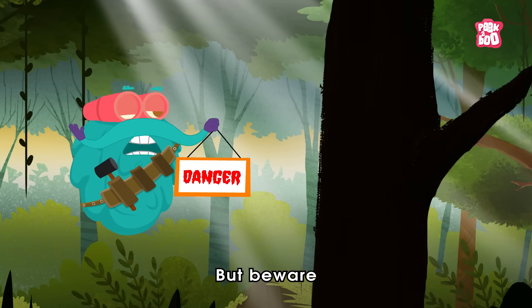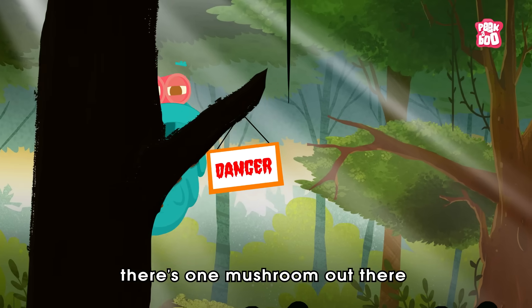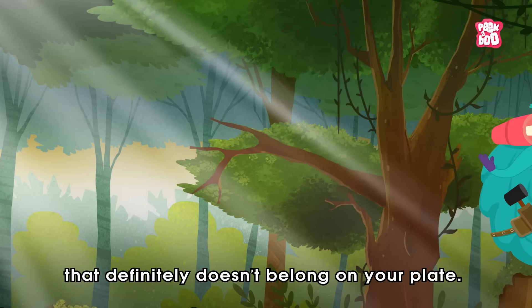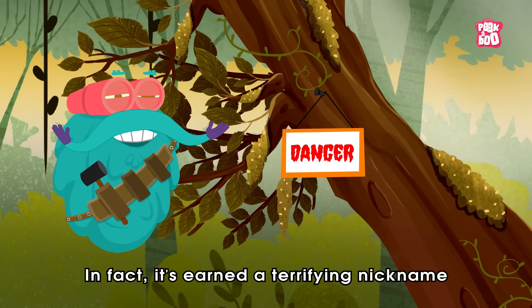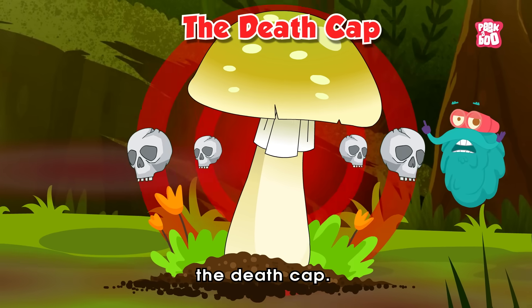But beware, there's one mushroom out there that definitely doesn't belong on your plate. In fact, it's earned a terrifying nickname: The Death Cap.